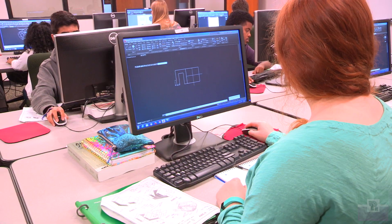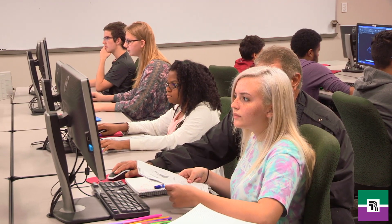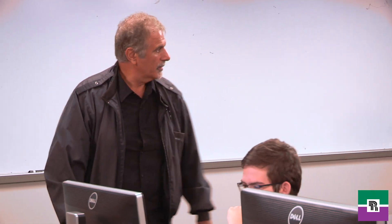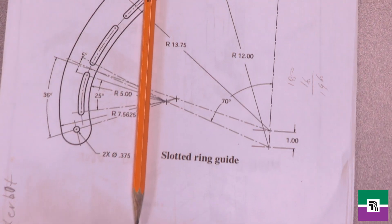I have about exactly 11 students. We are doing basic drafting and we are using a software called AutoCAD. They learn how to draw because that's the foundation of any production that they're going to have down the road. In that particular course, they learn how to draw an object, and after they learn how to do the blueprint and how to interpret all these geometric dimensional tolerancing, they can actually make an object.